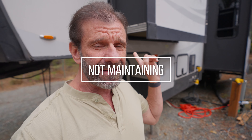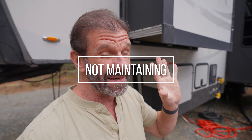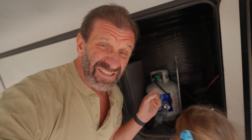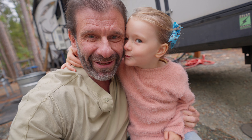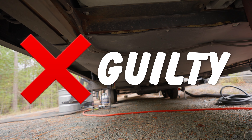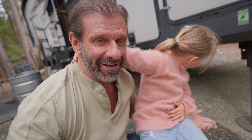Number two. This one seems obvious but it's easily overlooked: not maintaining the RV. There's a lot of stuff that needs to be maintained like your slides, your roof. You gotta go on the roof every three to six months — or have somebody go up there if you're afraid — and make sure nothing's leaking. These hoses need to be checked. Window seals need to be checked and lubricated. Hydraulic fluid, make sure that's full. You should really look under the RV once in a while to make sure stuff isn't cut up underneath there.